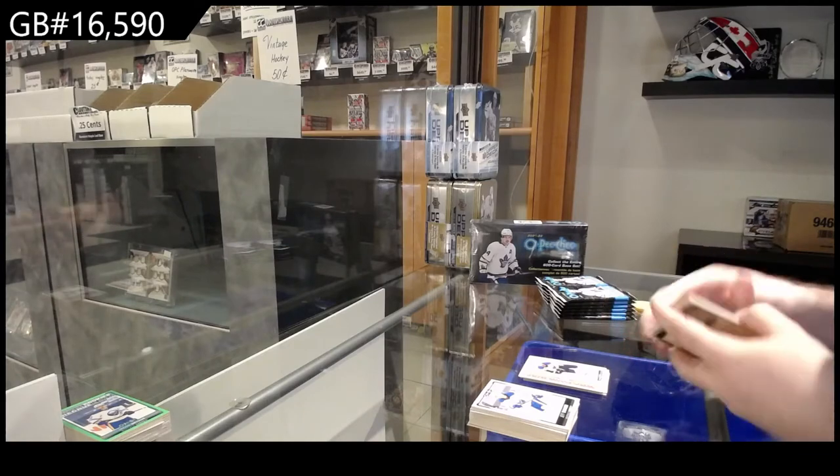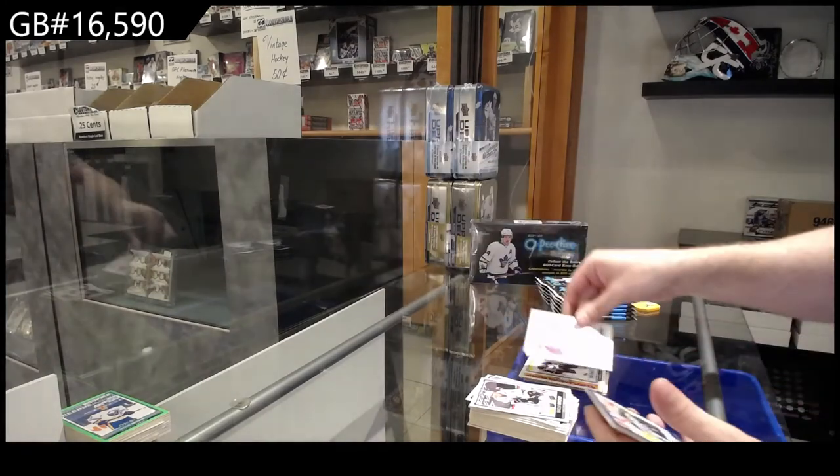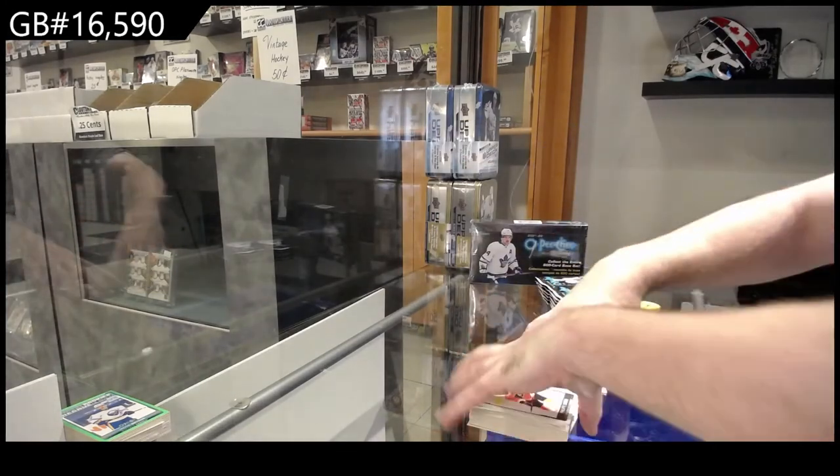You are not buying this to get rich. You are buying this because you love opening packs and get a boatload of stuff. Retro of Tippett for the Florida Panthers and Wheeler Blue for the Jets.